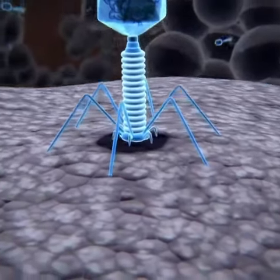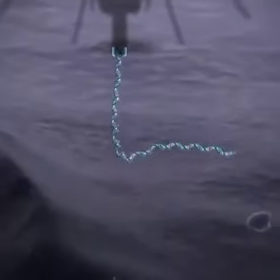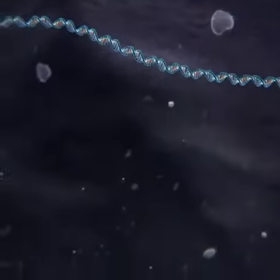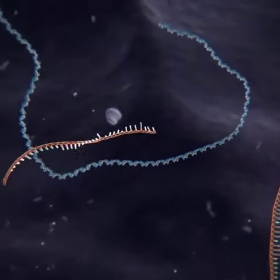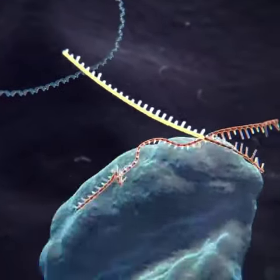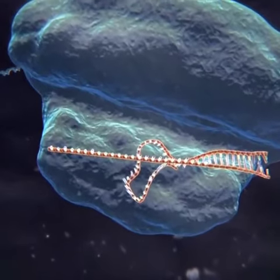Used by bacteria to protect themselves from infection by viruses. When the bacterium detects the presence of virus DNA, it produces two types of short RNA, one of which contains a sequence that matches that of the invading virus. These two RNAs form a complex with a protein called Cas9.